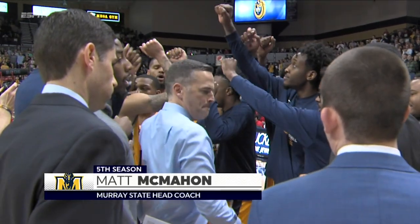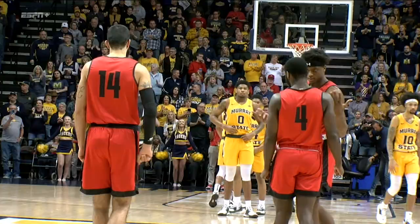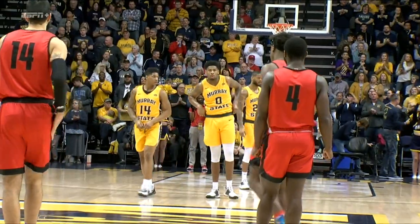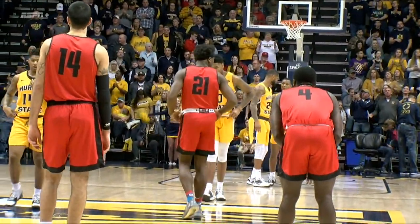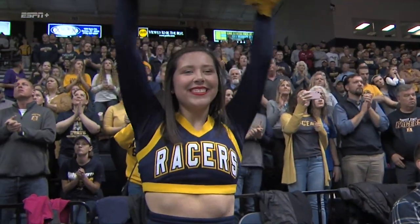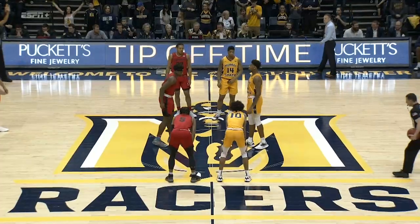So much blue and gold in here — this is what a great college basketball environment looks like, right here in the Ohio Valley Conference. So much history between these two teams and so much on the line today as both teams battle for a conference championship. And he's ready.